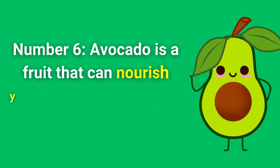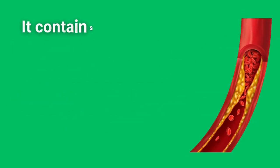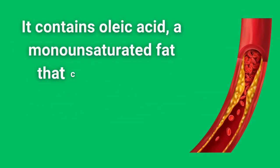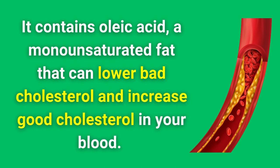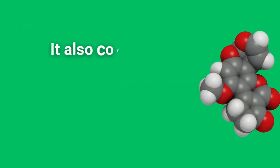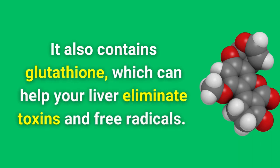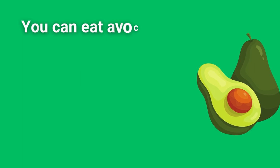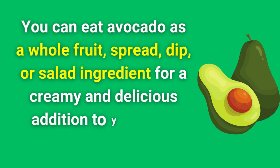Number 6. Avocado is a fruit that can nourish your liver with its healthy fats and antioxidants. It contains oleic acid, a monounsaturated fat that can lower bad cholesterol and increase good cholesterol in your blood. It also contains glutathione, which can help your liver eliminate toxins and free radicals. You can eat avocado as a whole fruit, spread, dip, or salad ingredient for a creamy and delicious addition to your diet.